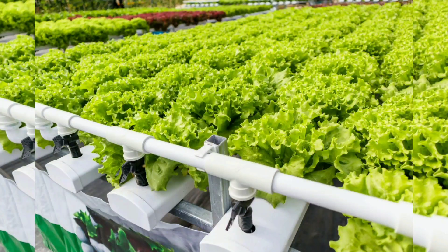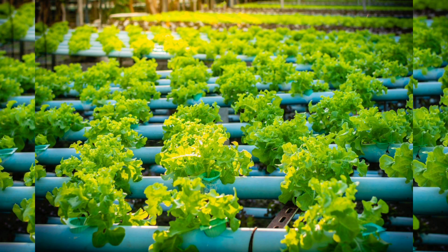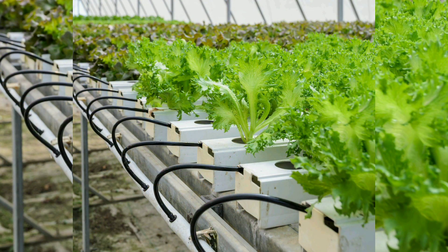Introduction. In a world where sustainability and resource efficiency have become paramount, aquaponic gardening stands out as an innovative and eco-friendly approach to growing food and plants. This dynamic system combines aquaculture — raising fish — with hydroponics — growing plants in water — to create a balanced and self-sustaining ecosystem.